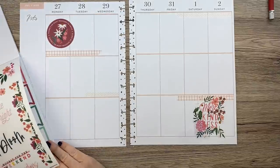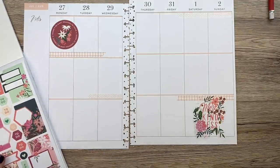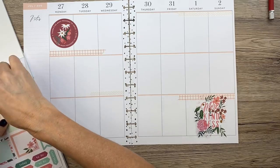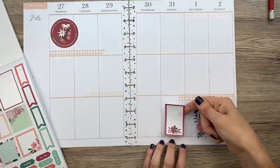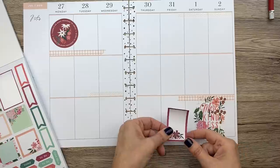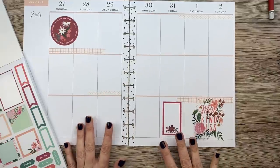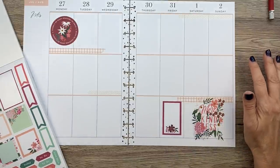We are going to add in some boxes before anything else. I think this box and this box are going to balance out the spread. Let's put this box down first to balance out that color. I'm going to put it right in the box there. It's going to butt up to that washi tape, but that's all right. I wonder if I have any burgundy washi tape — that would be kind of cool.